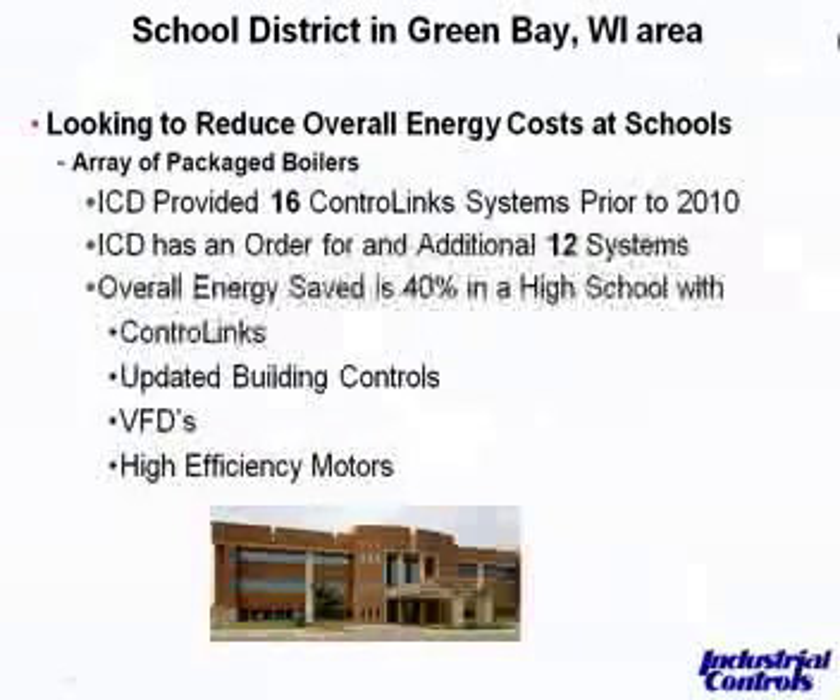As we prepared for this, we asked about energy savings. They were a little hesitant to give exact numbers, but they were happy to express that they saved — in the one school they did their audit in — a total of 40%. Now, that's not totally attributable to the Honeywell ControlLinks. It's really focused on updating their building automation, VFDs, high-efficiency motors, and lighting in some cases. They looked at the entire spectrum, but they said the ControlLinks was a real big part of that for them.